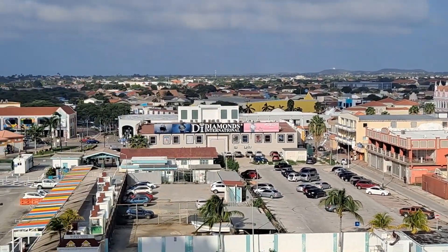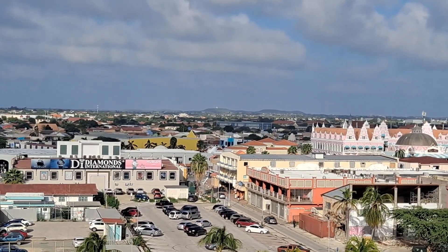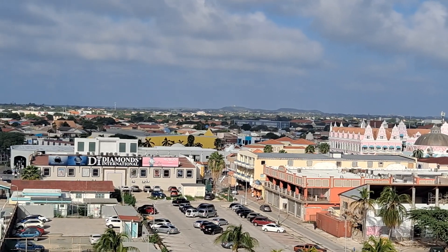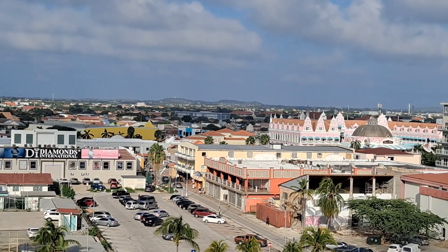You guys take care, we'll talk soon. Day 18, 21-day back-to-back. This is Danny with Traveling with D&D — please subscribe, thank you.